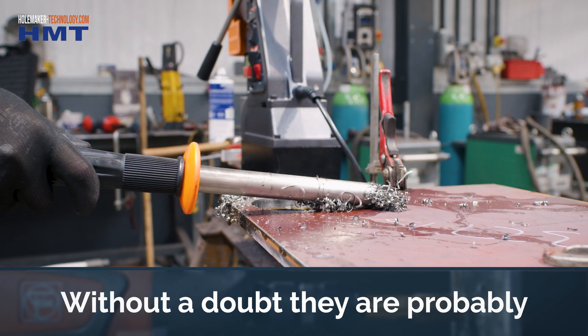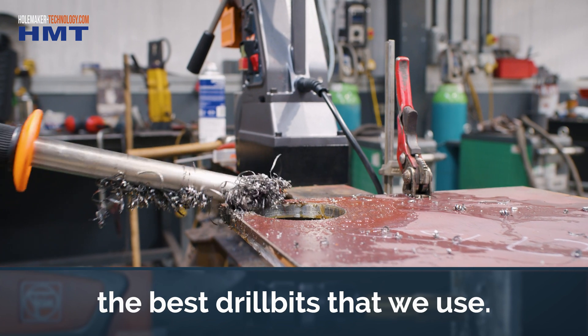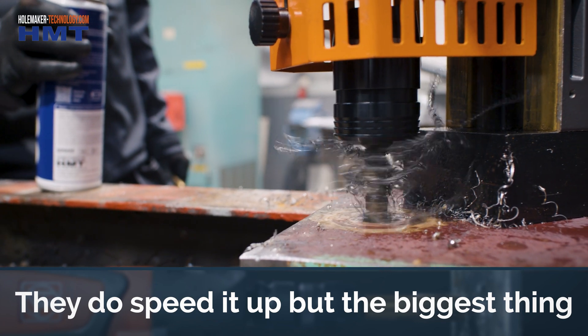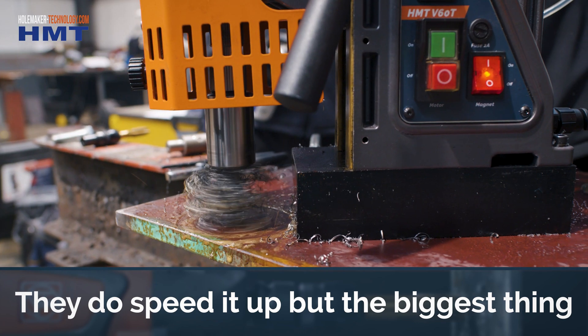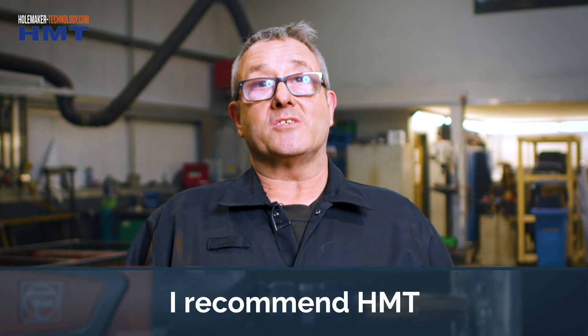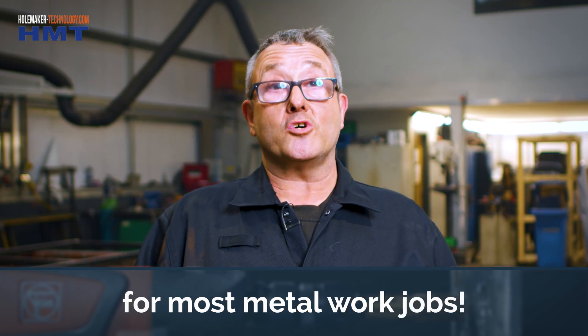Without a doubt they're probably the best drill bits and stuff that we use. You get so much choice with HMT. They do speed it up, but the biggest thing — HMT lasts longer. I recommend HMT for most metalwork jobs.